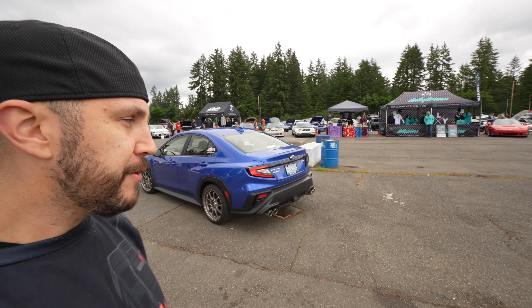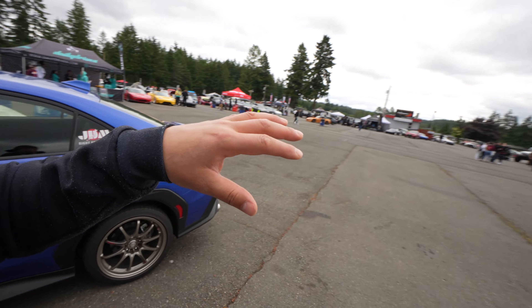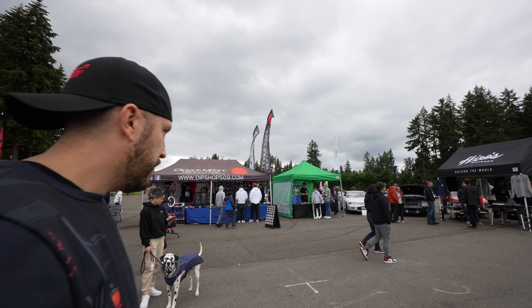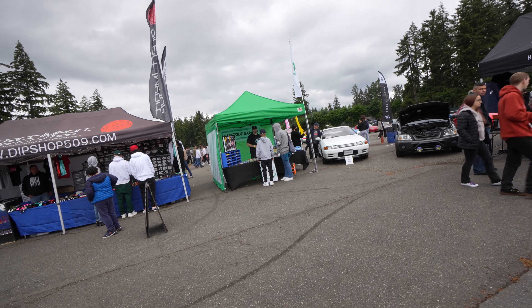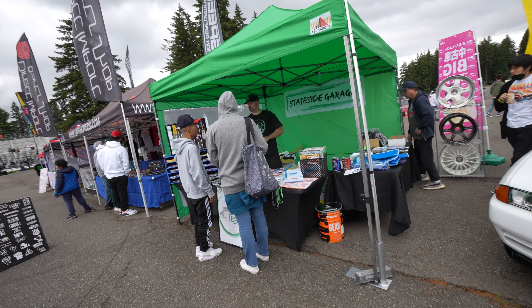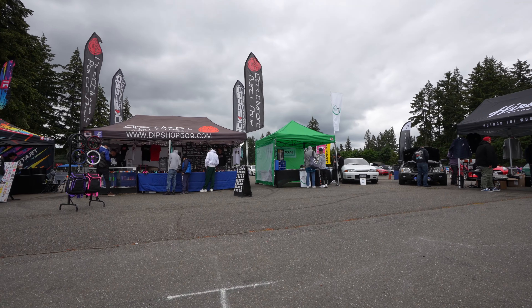You can see the WRX is kind of in the middle of the show, and it's because when I got here to set up with Andrew from Stateside Garage, I parked my car right here and everything kind of filled in around it. I wasn't asked to move it so I just left it there. We're going to be over here at the Stateside Garage booth — Andrew's got everything set up and he hired me to come shoot some video for his website and YouTube channel. I bought pretty much all my garage stuff from Andrew, so you guys should be pretty familiar with Stateside Garage.